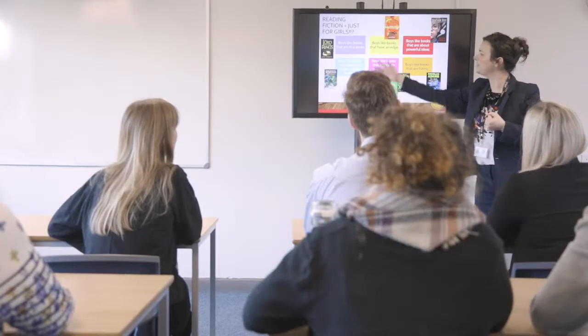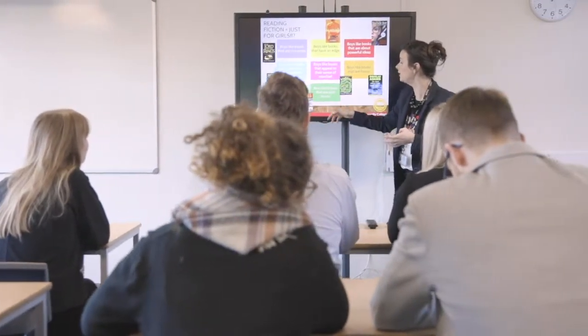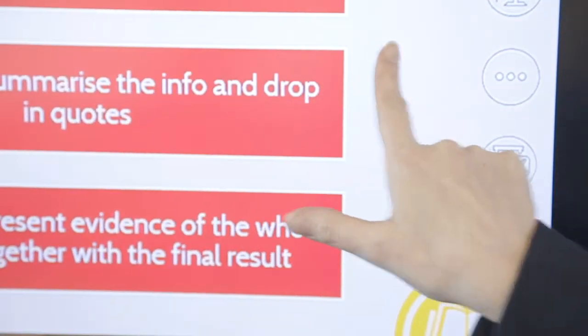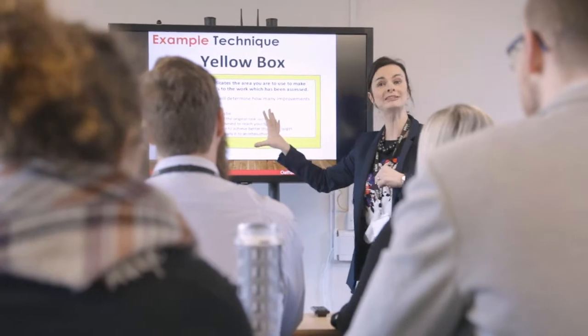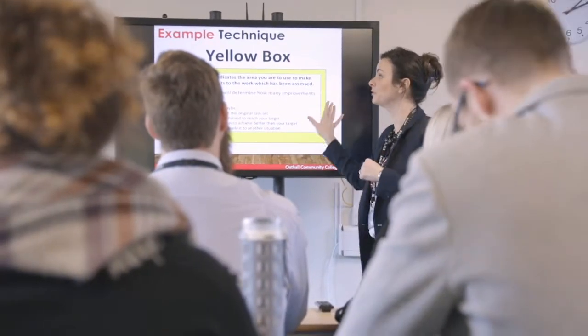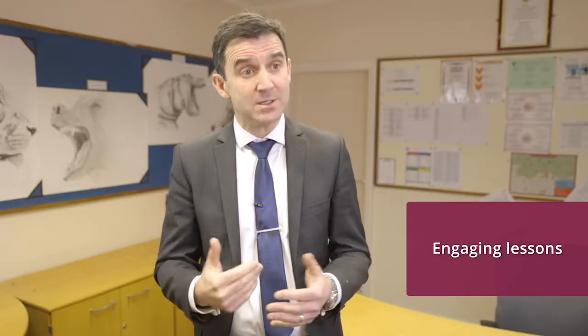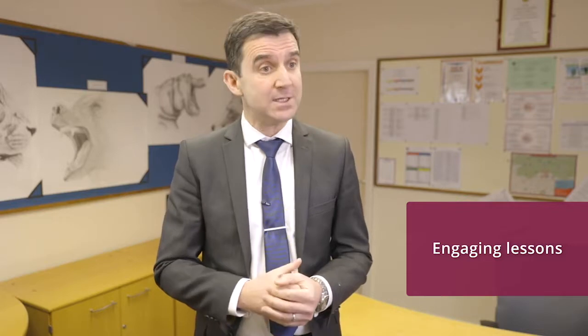We also have a screen in our conference and meetings room. This screen is different in that it has an interactive touch screen environment, which enables us to deliver content through meetings or classroom lessons involving students and student teachers in a more professional way. Particularly, the interactive screen supports a higher level of engagement from the audience in terms of the content being delivered, whether it's a lesson or a conference meeting.